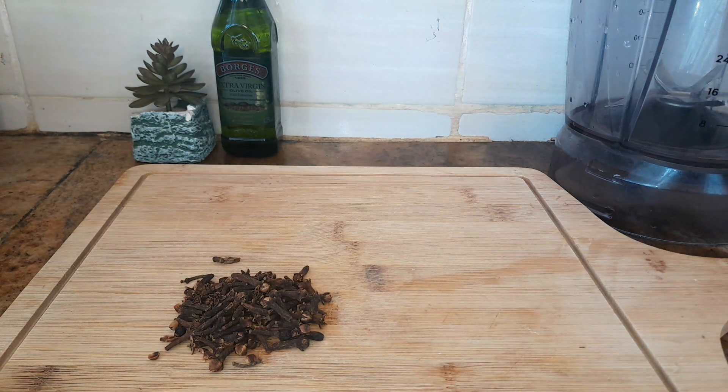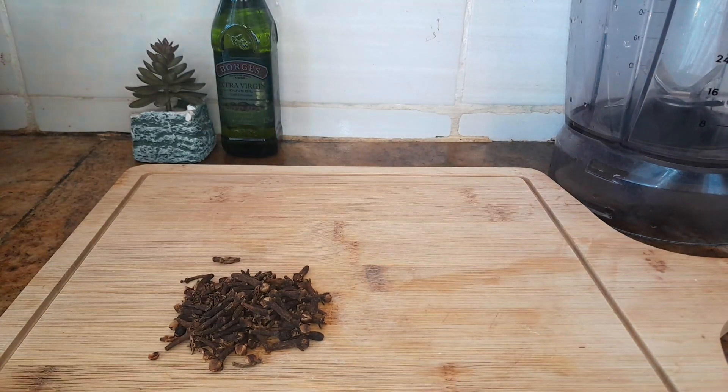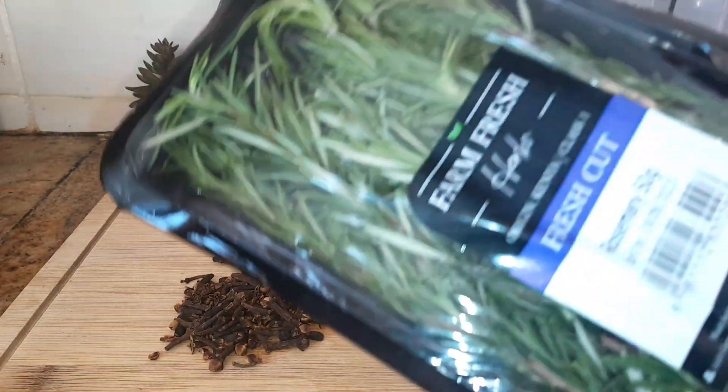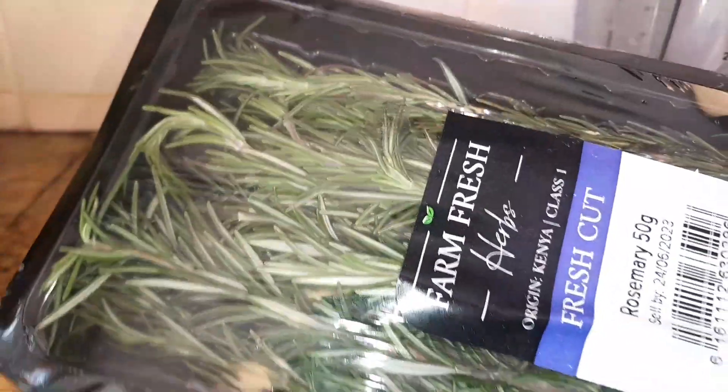For this recipe we will need some cloves — a few pieces — and we will also need some rosemary. I got this from the supermarket; it was quite cheap, I think 50 Kenya shillings. Personally I prefer using the fresh rosemary, not the dried or the powder form. This is the route I normally follow, but you can use any.